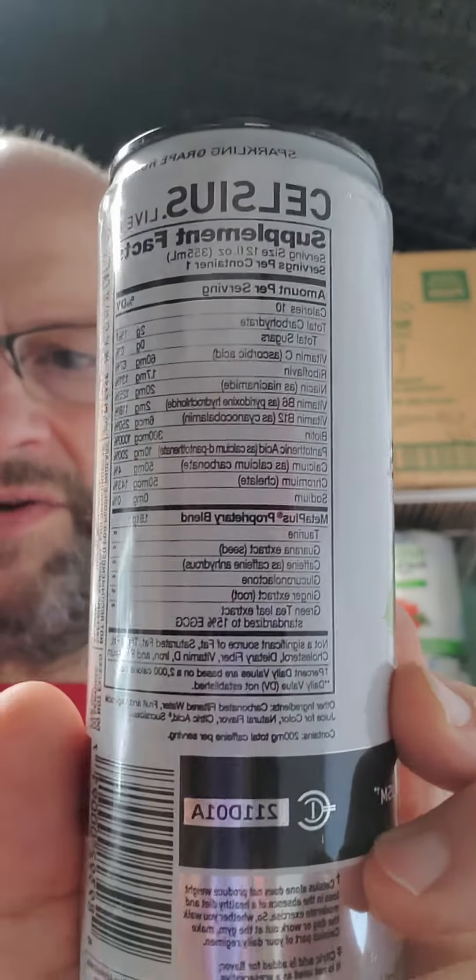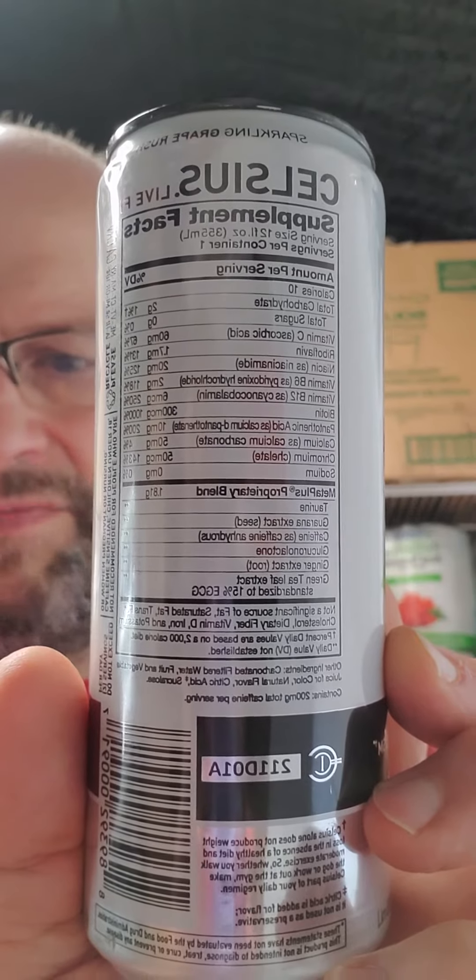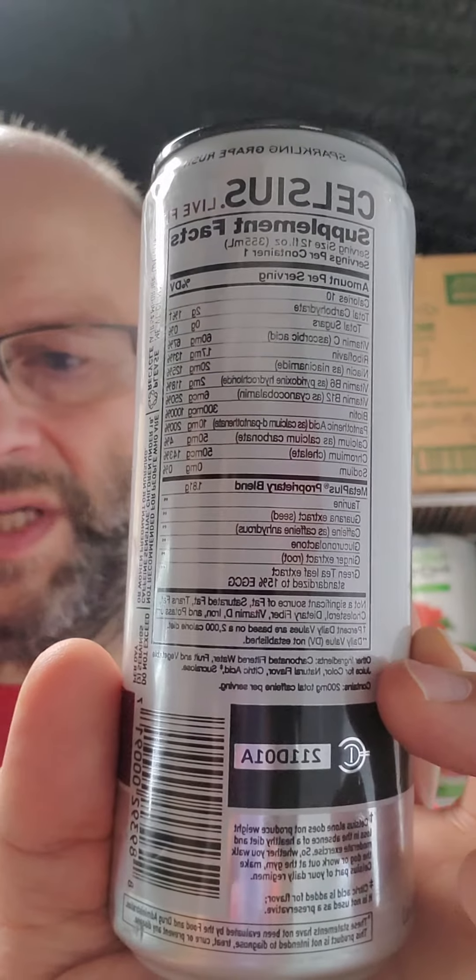Nutrition facts and ingredients — please keep in mind that the ingredients are also listed in the nutrition list. They were trying to save space, so this is just what wasn't listed with the nutrition facts. And that's about it.